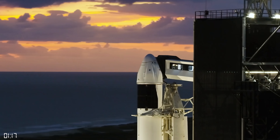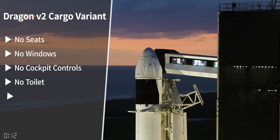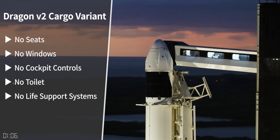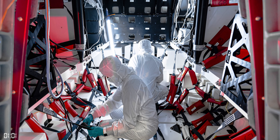Most of the differences are pretty obvious to see. There will be no seats, no windows, no cockpit controls, no toilet, and no life support systems because there are no astronauts on board. Instead, the inside of the capsule has an elaborate system of racks and straps for payloads.